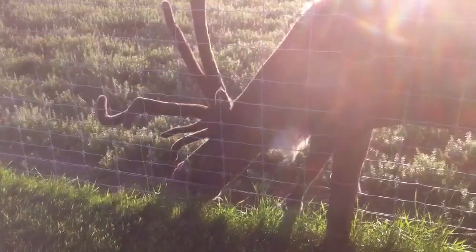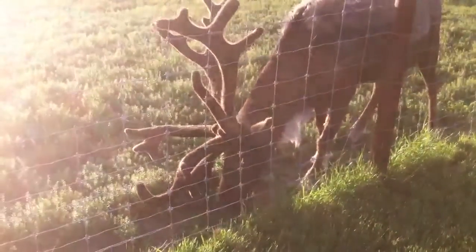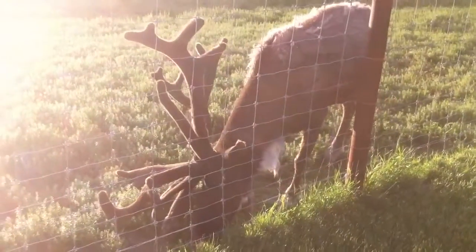That looks really bizarre. What is coming out of his head? He didn't want to eat the weeds — he wants to eat the real grass. He's small, isn't he? He's small for a reindeer, isn't he?